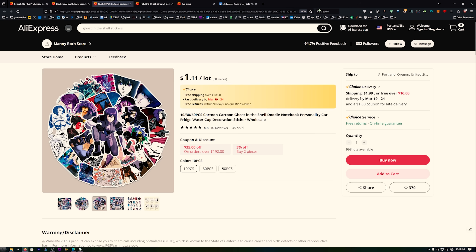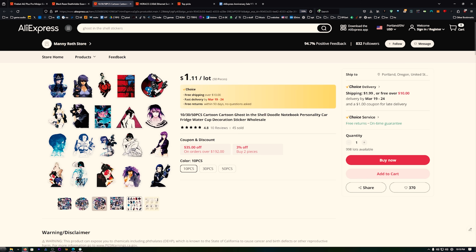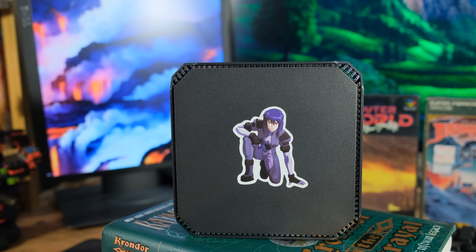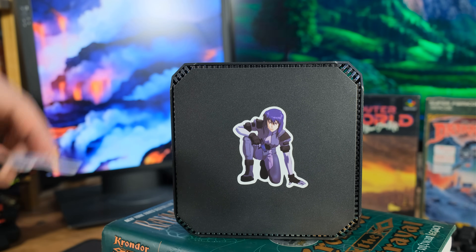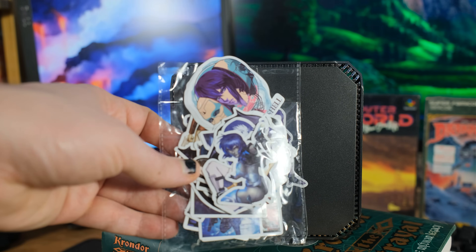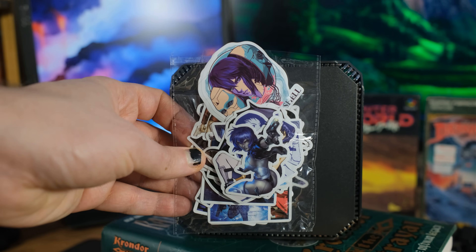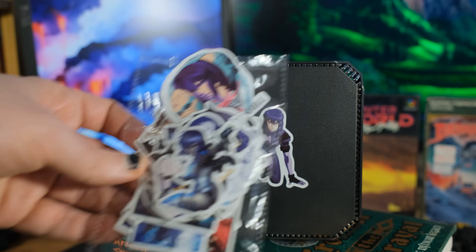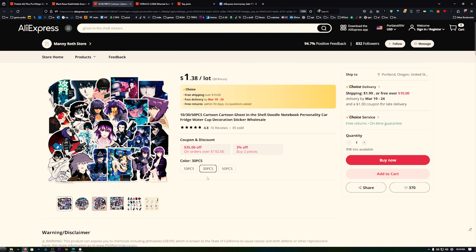What I normally do with these stickers - you get big packages of all different stickers. This is a package of Ghost in the Shell stickers, but you can grab all kinds. The thing I like to do is cover my suitcase so when I travel, I can spot it coming through because it's covered in ridiculous Ghost in the Shell stickers or whatever. But one of these looked great on the computer - I put one on and now it looks much better.